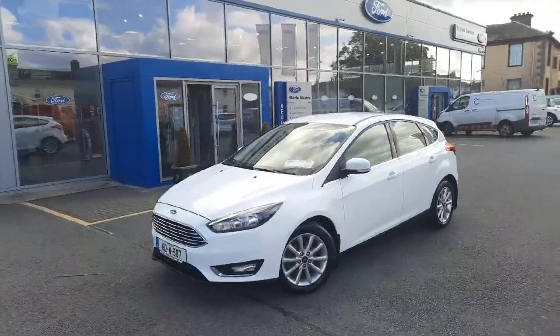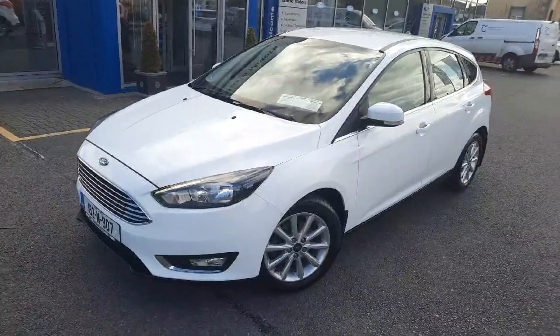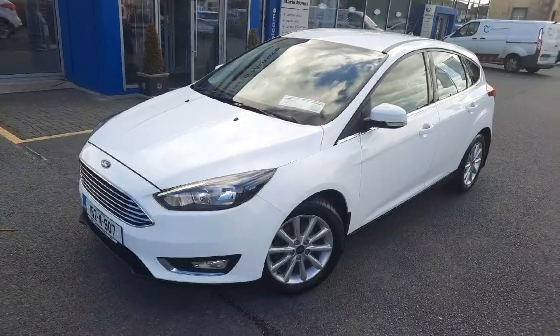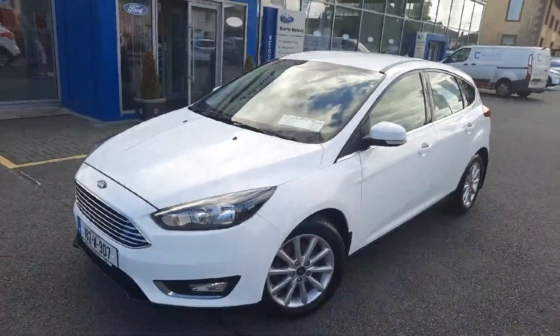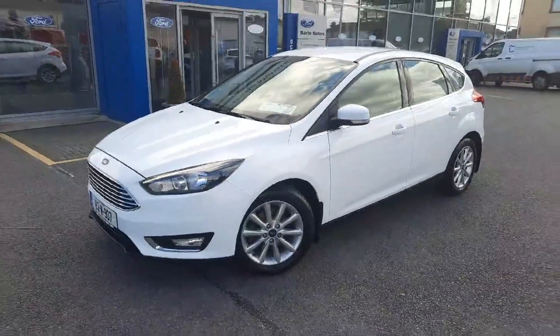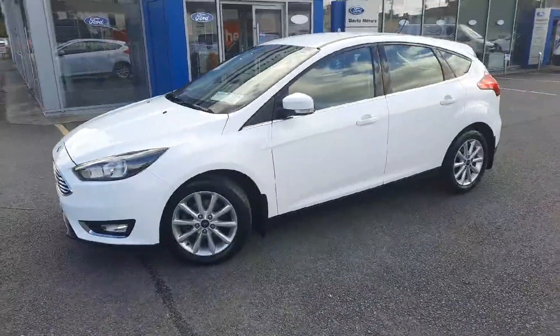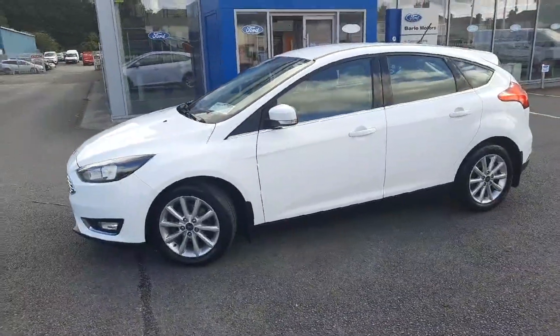Good afternoon, Colin here from Barlow Motors. Here's a lovely car in truly lovely condition, and these are getting harder to find. This is a 2018 Focus Titanium 1.5 diesel — that's the 1.5 upgrade to 120 bhp, whereas more commonly these are found with 95 bhp.